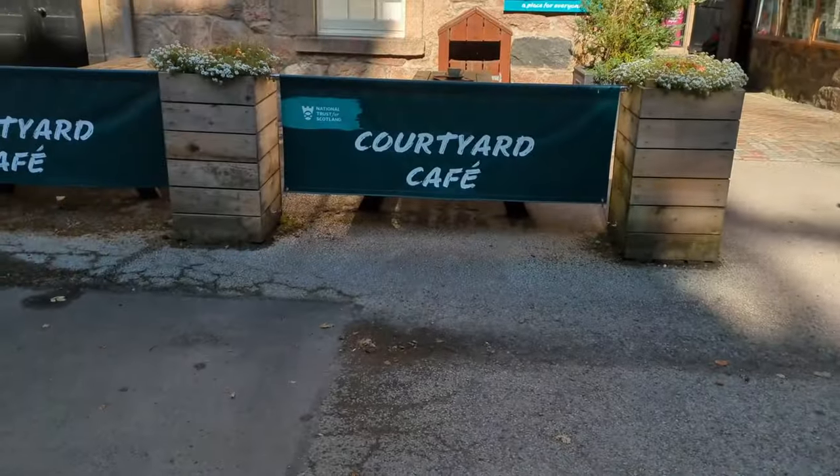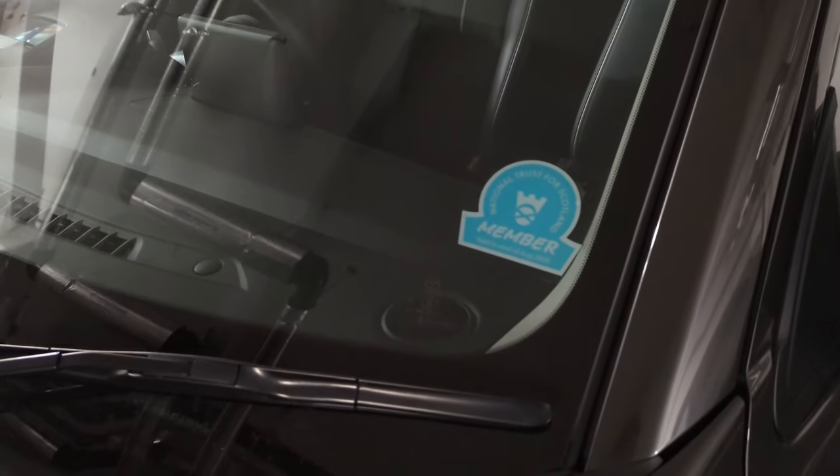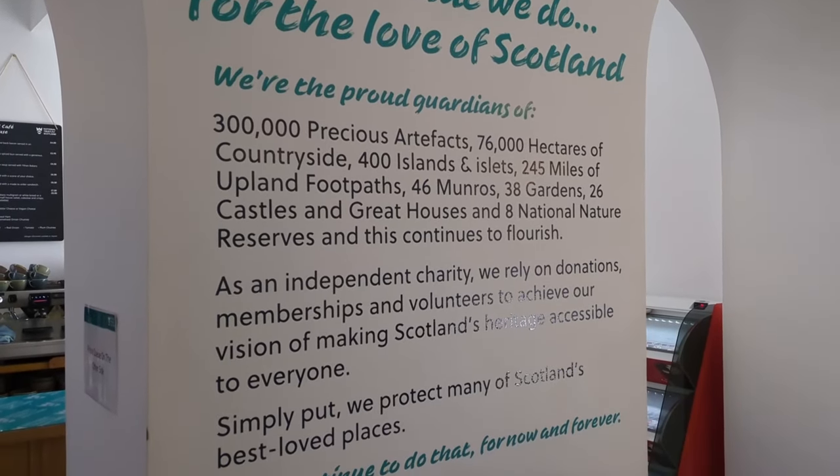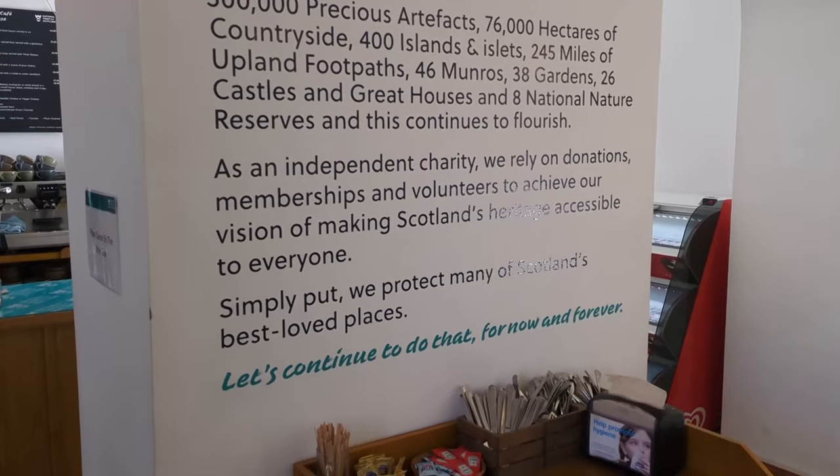Just a short walk from the car park you'll find a café where you can get some good food and coffee. Also don't forget to pay your car park fees. It's well worth checking out the National Trust for Scotland and considering a membership — there's a link in the description if you're interested.